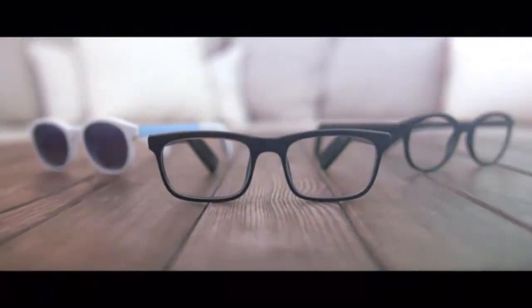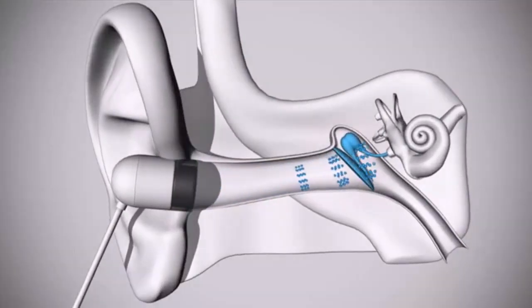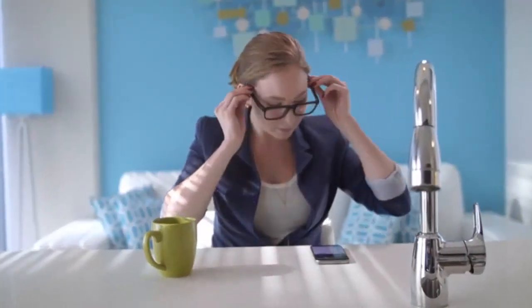Introducing VIEW, the world's first pair of smart glasses that match your lifestyle and your look. Regular earphones transmit sound through the air, but VIEW's bone conduction speakers transmit it through vibrations, sent directly to your inner ear — only you can hear it.